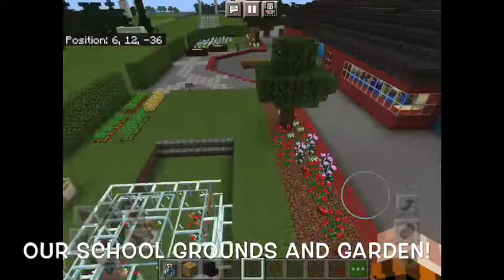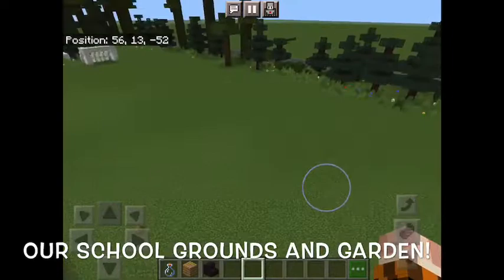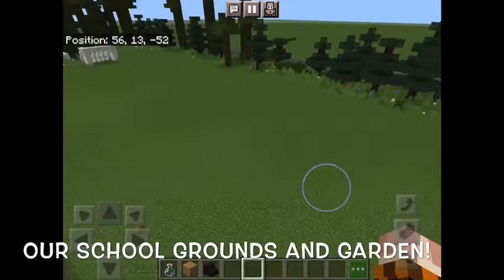This is the side of our school and we're just coming up to the playground now. There's lots of equipment and this is where the gardens are — we have loads of wildflowers. This is the pitch and there are loads of oak trees and evergreens.